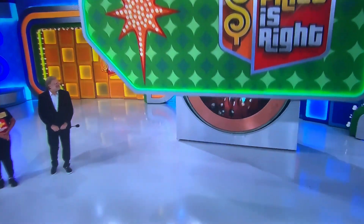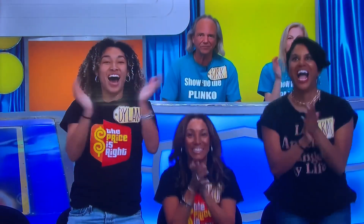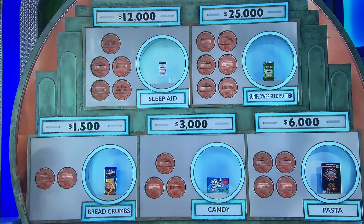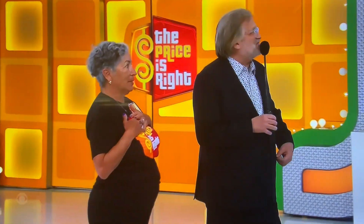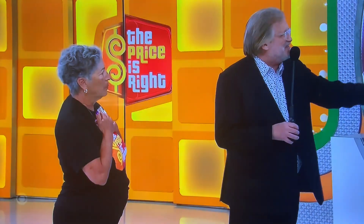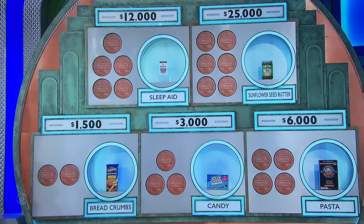It's money, Janet! You got a chance to win up to $25,000 in cash! Has anybody ever won $200,000? I've never seen one before. $12,000 and $25,000 if you make it all the way.